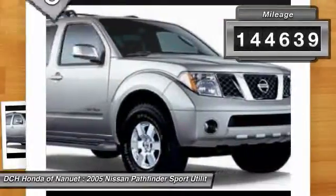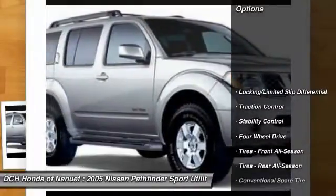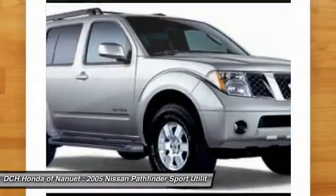This vehicle has less than 145,000 miles. Here are some of this vehicle's great options: tow hitch, traction control, stability control, anti-lock braking system, air conditioning.